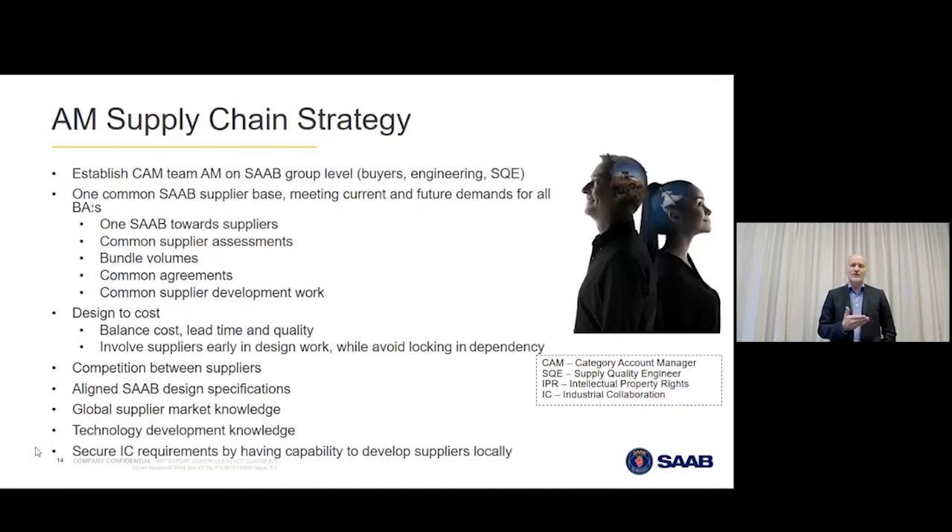Supply chain strategy is pretty important to Saab. This is a new technology, and we have the opportunity to do it the right way. We try to establish one supply chain for the entire Saab group, pooling our different needs to suppliers, creating competition between suppliers, and learning what kind of specs we need to send when we want quotations — because this new technology requires new design information.